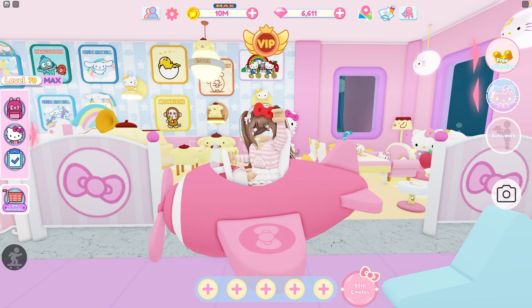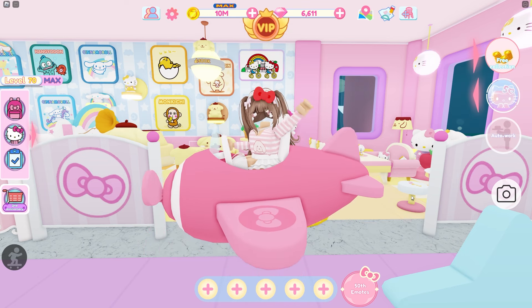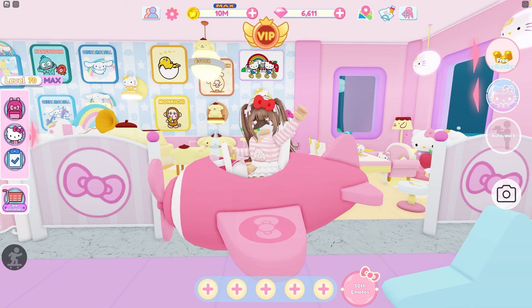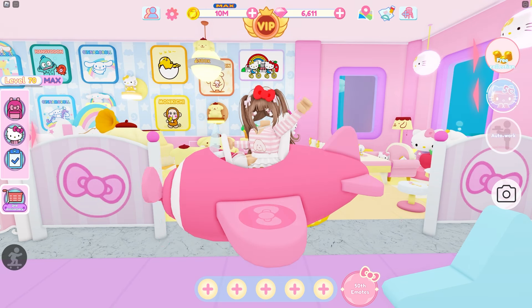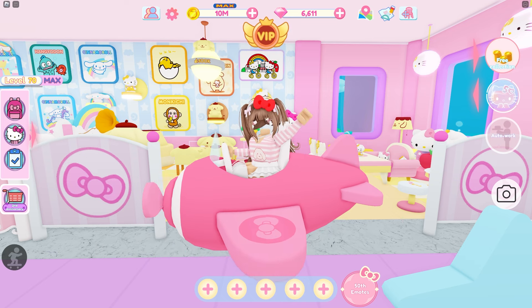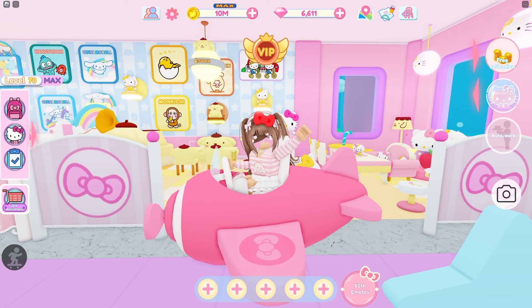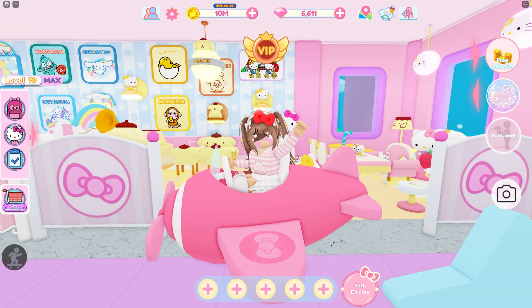I've been building for a while now. The first tour I ever posted was November 27th of 2022 and that one was very simple because I had just started playing the game. Throughout time I have definitely improved and I like my more recent builds more than the ones I did in the past. Although I still love those builds, they also have more furniture now with all the updates.